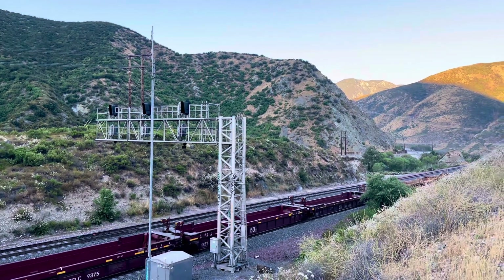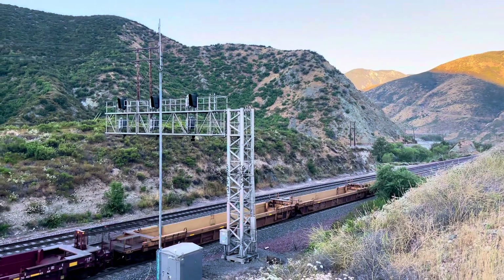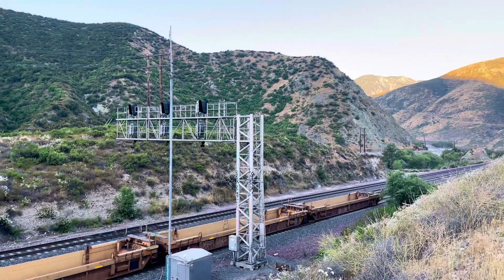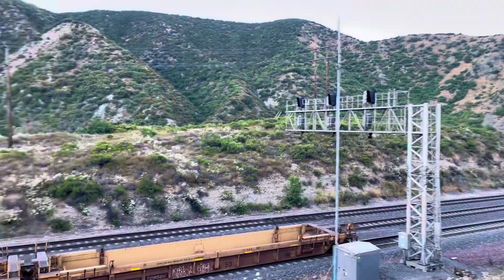The sun is getting ready to come over the mountain. That furthest mountain out there is Timber Mountain — it's about 9,000 feet. We're about 3,000 here, maybe.